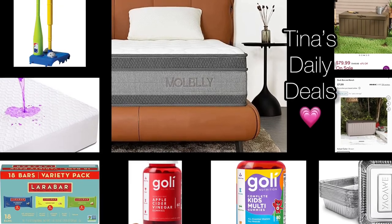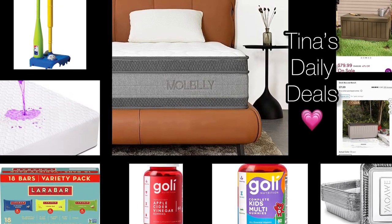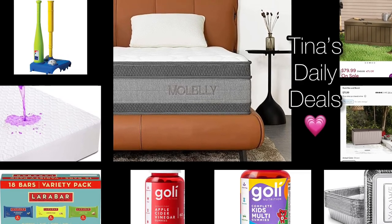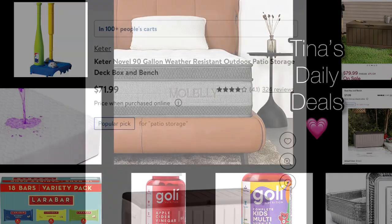Hello, my lovelies, and welcome back to Tina's Daily Deals. This video is going to have many requested items. Remember, all the links, codes, and instructions will be down in the description box. Now let's go ahead and get started.